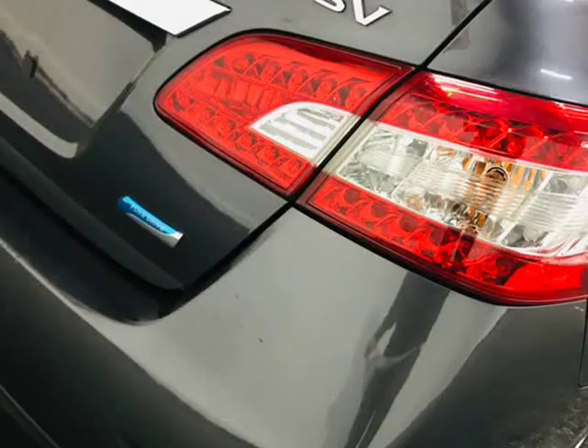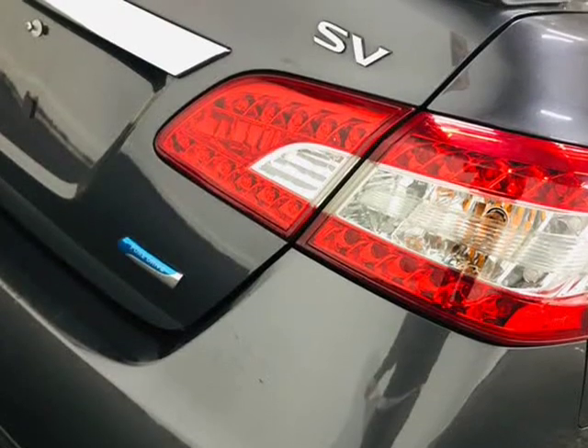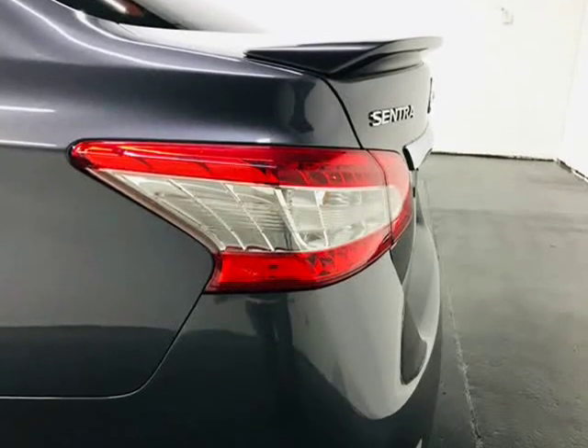When you buy at Motocars, you can buy with confidence knowing your purchase is backed by our 7-day or 600-mile in-house Motocars warranty.